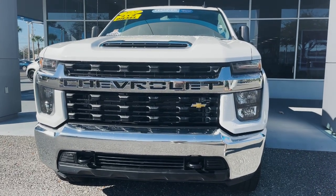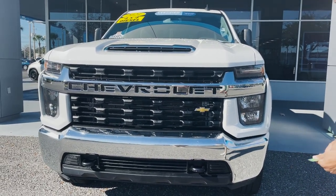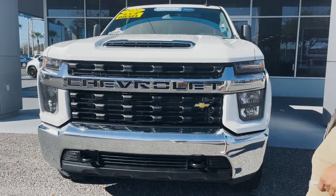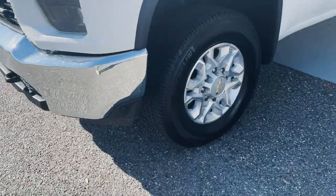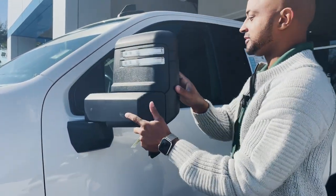It has a 6.6 Duramax diesel Allison transmission, recovery hooks in the front, Chevrolet going across the front. It's got the nice chrome with the LT, polished rims, 2500 HD badging, and heavy duty side mirrors.